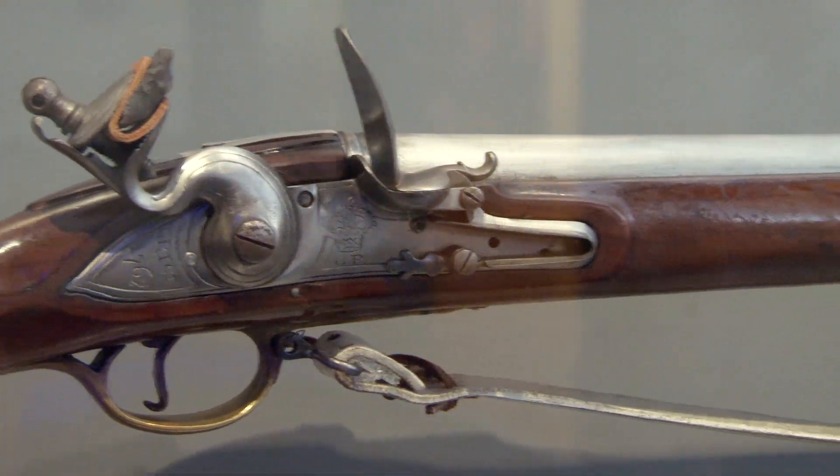Both sides knew the importance of this property. This is the high ground. This is a musket that was found at Bunker Hill at the site.